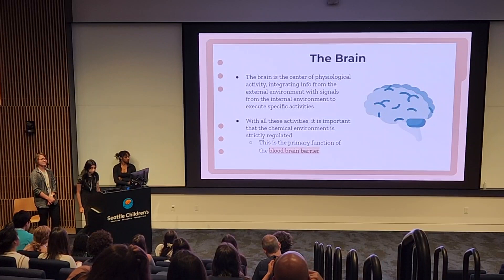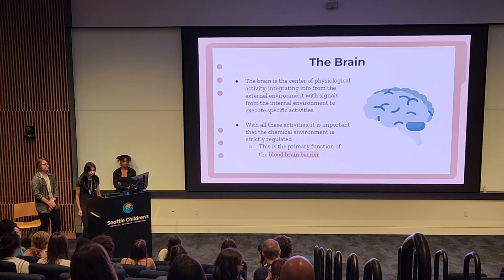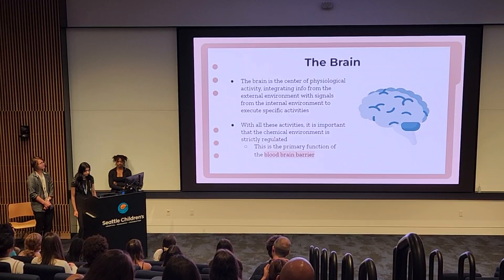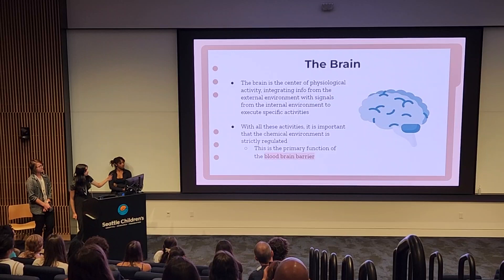Memory, emotion, motor skills, and thinking — none of this would be possible without the brain. The brain is the center of physiological activity in our bodies, integrating information from the external environment with signals from the internal environment to execute specific activities. With all of this occurring at a microscopic level, it is crucial that the chemical environment of the brain is strictly regulated. This is the primary function of the blood-brain barrier.